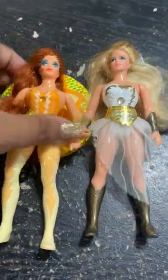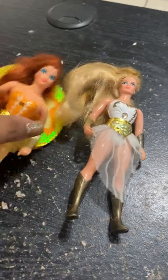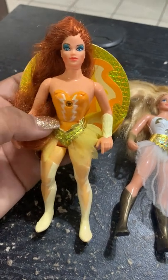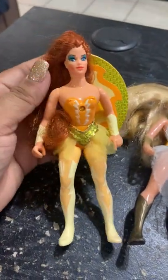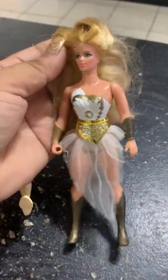And then I got these two She-Ra characters. I got She-Ra, and I also got this one — I think this is Castaspella, I believe that's her name. She has her disc and she has a real skirt thing, a little tutu kind of thing. And the She-Ra, of course, she's in really good condition too. So yeah, I got them.